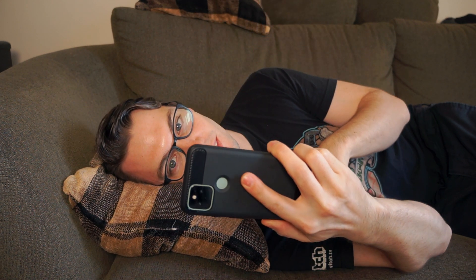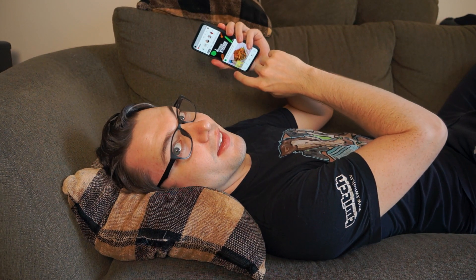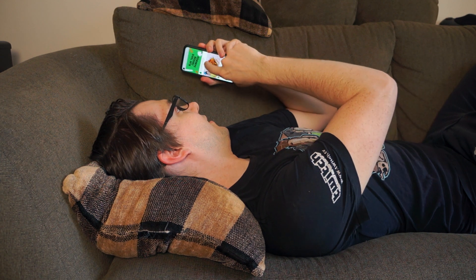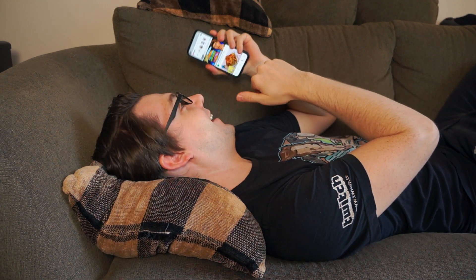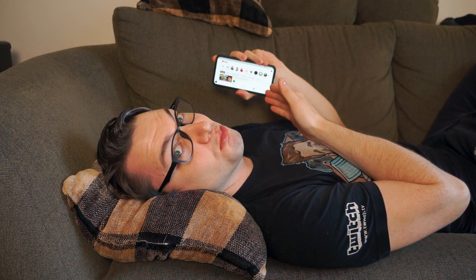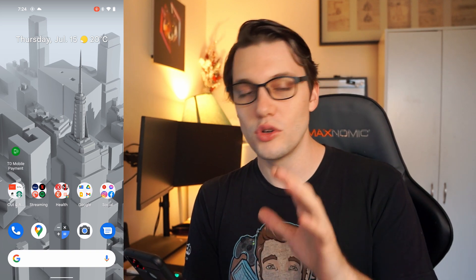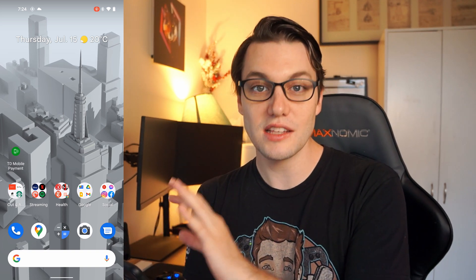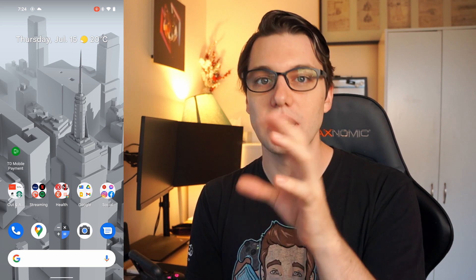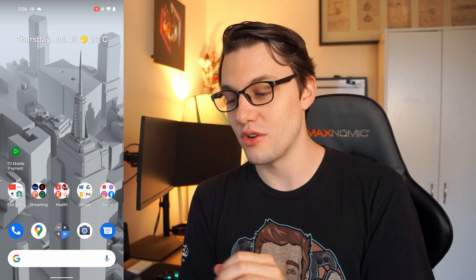We've already had the setting that's like 'don't turn off the screen while I'm looking at it' and I really appreciate that — when I'm cooking and I see the screen go dim, I just look at it and it comes back on. It is going to be up to you whether or not you like having the camera on all the time for that. Google's obviously taking a pretty hard stance on privacy and it stays locally and they never share the images.